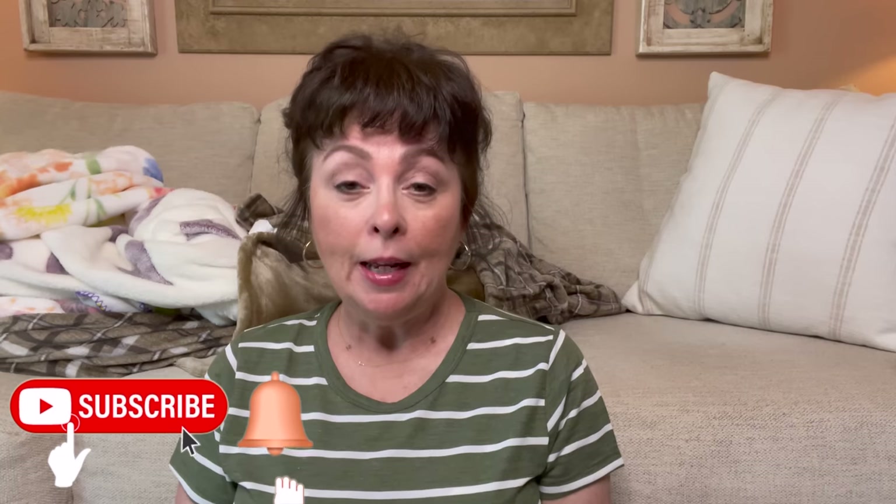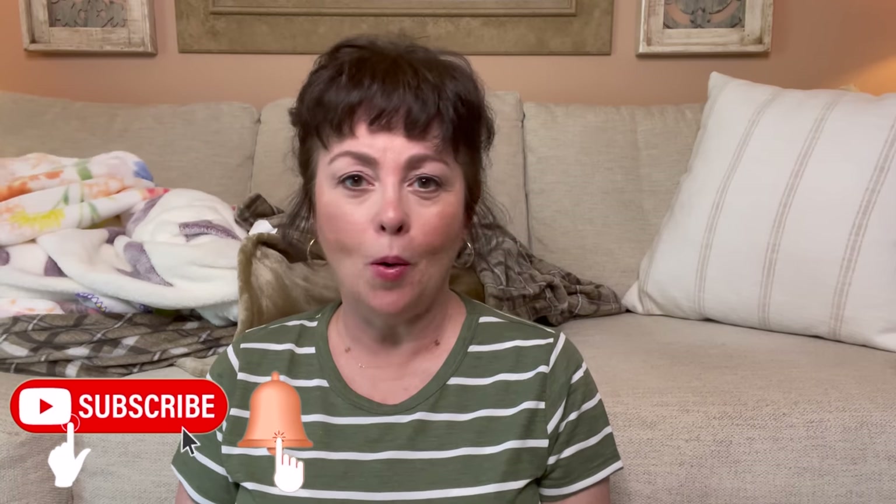Hi guys, welcome or welcome back to my channel. If you're new here, thank you so much for stopping by. I would love it if you consider subscribing, hit that notification bell and set it to all so you won't miss an upload. And to my returning subscribers, you know I love you so much.